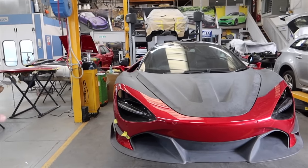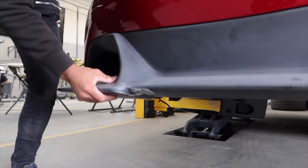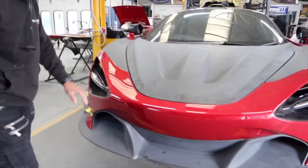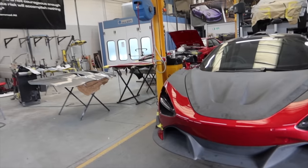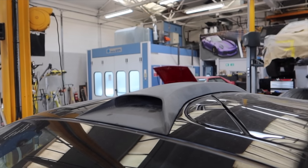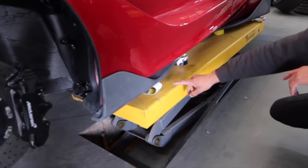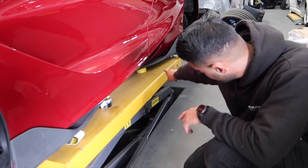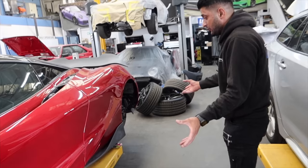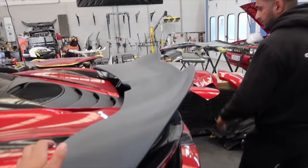Underneath it's not actually screwed on yet because the undertray is missing, but I'm putting a lot of force on it and it's not going anywhere. Walking around - we've got the roof scoop, which is lovely, and the side skirts. We've just offered them up, we know they fit. The spoiler fitting is nuts - it's a big difference.